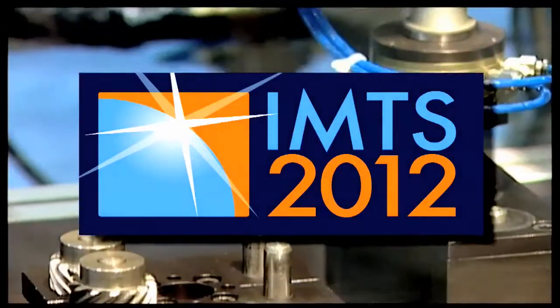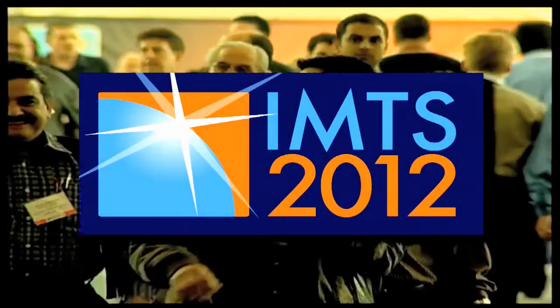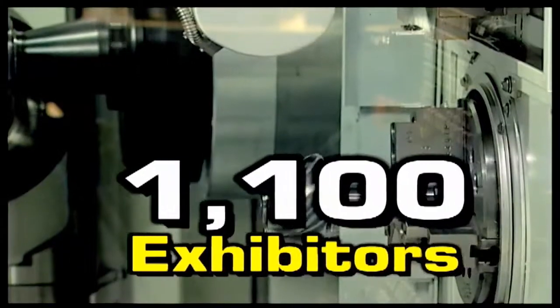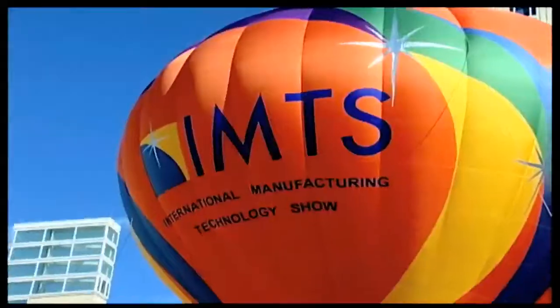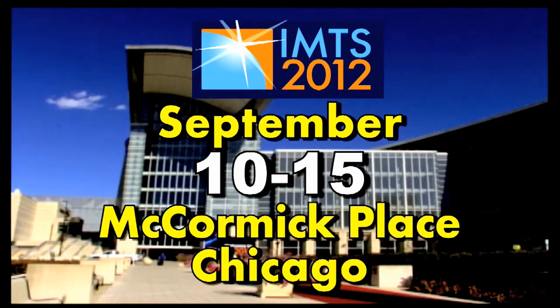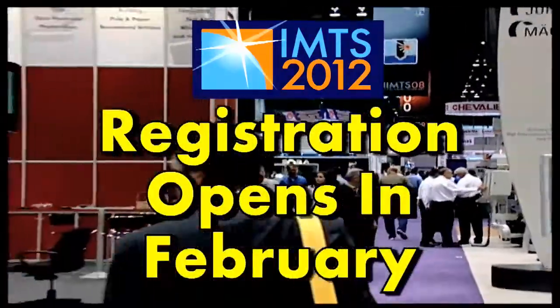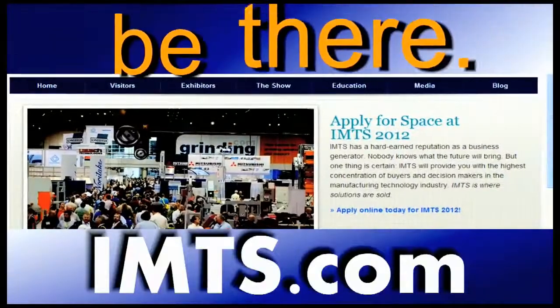The International Manufacturing Technology Show is one of the largest industrial trade shows in the world, with more than 1,100 exhibitors and 1.2 million square feet. The 2012 show runs from September 10th to the 15th at McCormick Place in Chicago. Registration for IMTS opens in February. IMTS 2012 — be there.